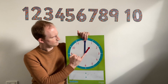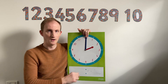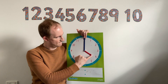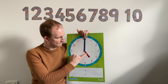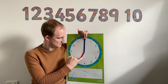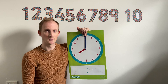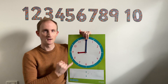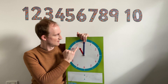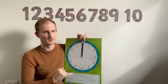Let's go all the way around. Ready? One o'clock. Two o'clock. Three o'clock. Four o'clock. Five o'clock. Six o'clock. Seven o'clock. Eight o'clock. Nine o'clock. Ten o'clock. Eleven o'clock. Twelve o'clock. Fantastic.